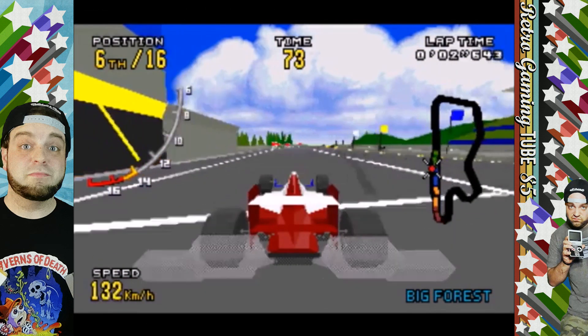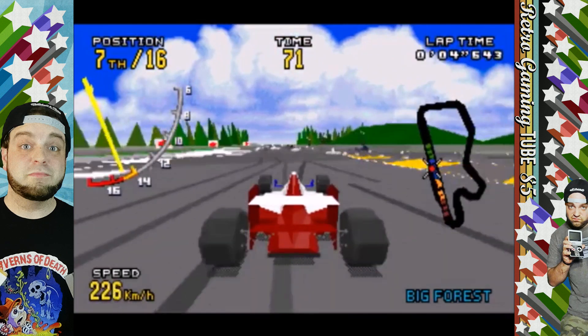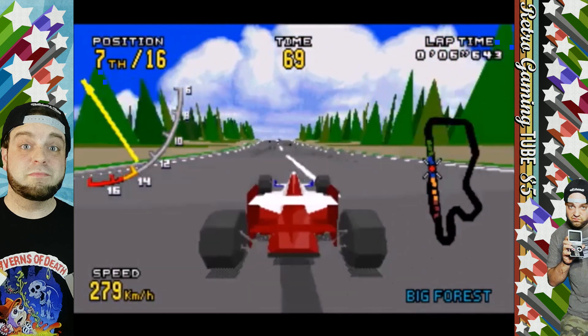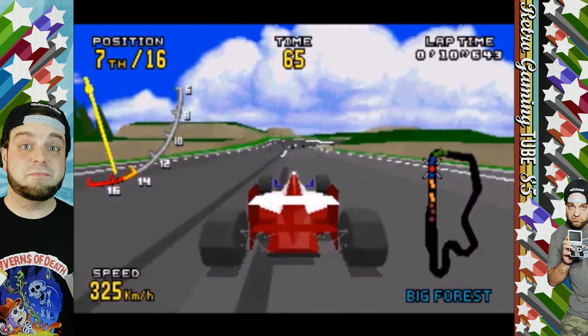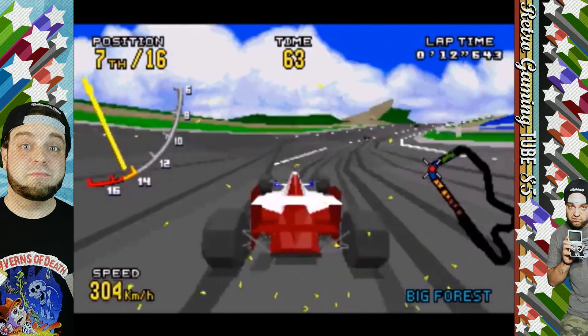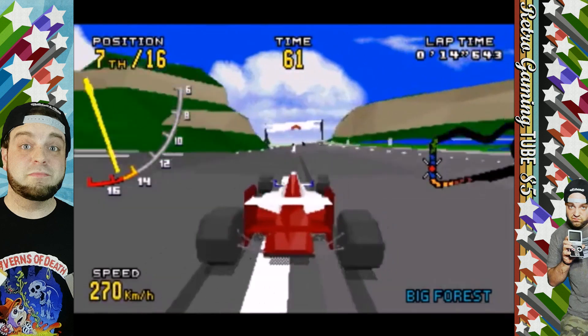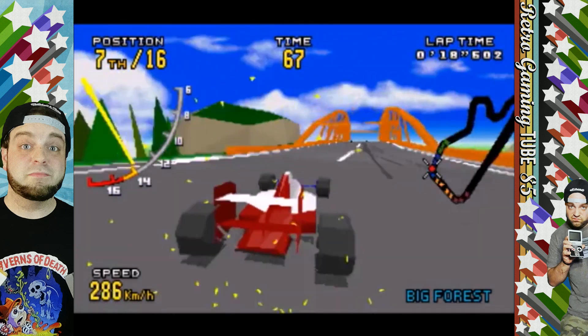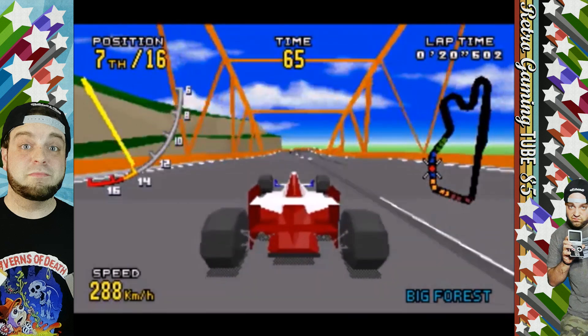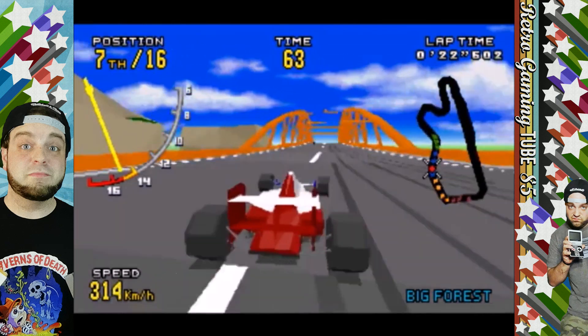Racing fans may have felt burned by Virtua Racing on the Genesis, but Virtua Racing Deluxe for the 32X is a whole other beast. With smooth visuals and fast racing action, Virtua Racing Deluxe was the first time in North America that fans of arcade racers could get a game that felt very close to its arcade counterpart at home, and the sense of speed is still impressive to this day.